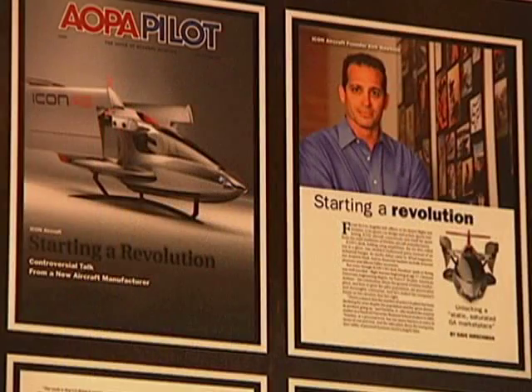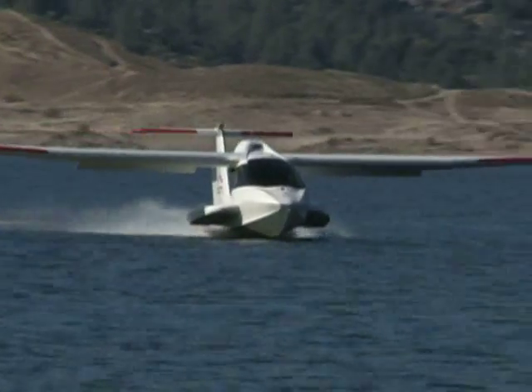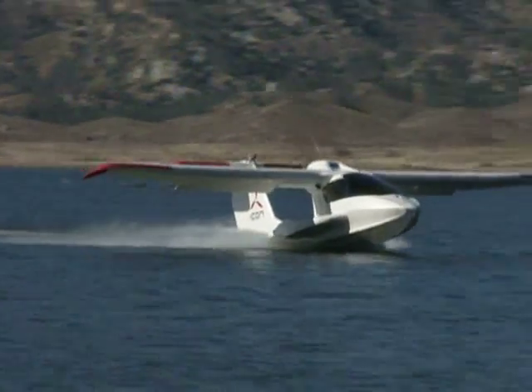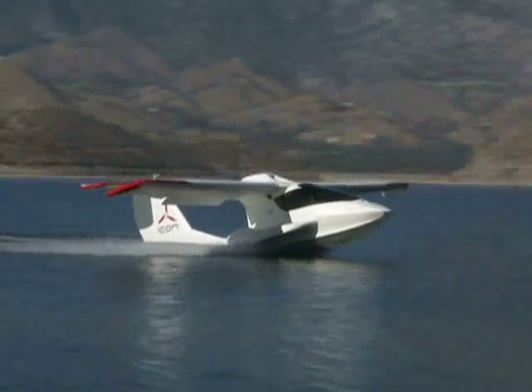Dozens of articles have been written on the A5. There's been a slew of TV and Internet stories. But the ICON team faces some big challenges: the economic downturn and competition.